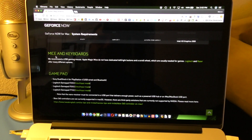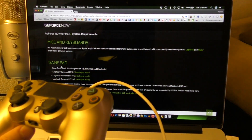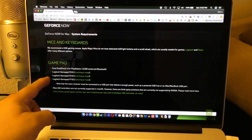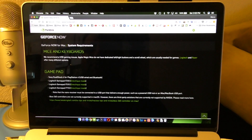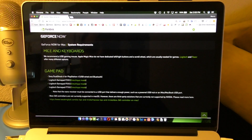You can use mice or keyboard, but I'm going to be using a gamepad — the PlayStation 4 DualShock controller. It's on the compatible list, both wired and Bluetooth. There are also Logitech controllers supported. It's not currently compatible with the Xbox 360 controller, but it likely will be later, and if you've found a workaround for Xbox 360 on MacBook it will probably work too.